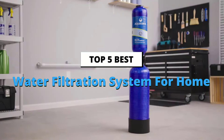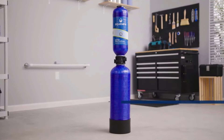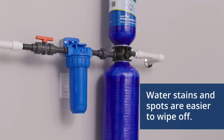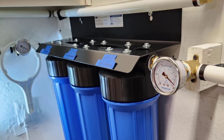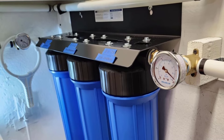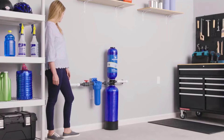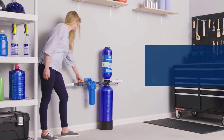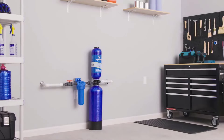Welcome to our guide on finding the best water filtration system for your home. Whether you're looking to improve the taste of your drinking water, protect your family from harmful contaminants, or simply enjoy cleaner water throughout your house, we've got you covered. In this video, we'll explore some top-rated options that offer great performance and value, and break down what makes each system unique so you can choose the one that's perfect for your needs.